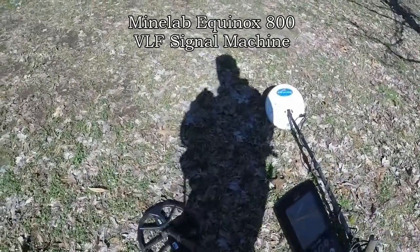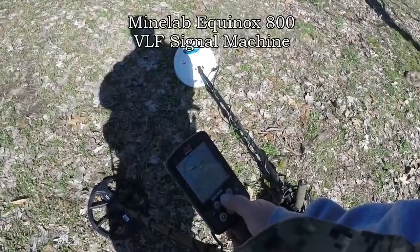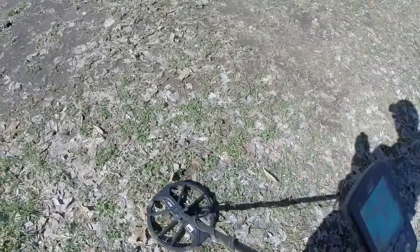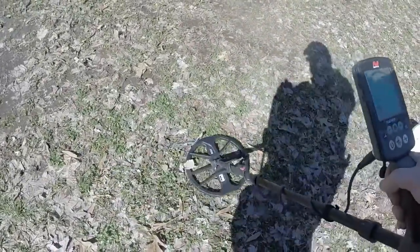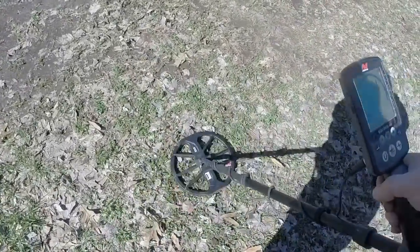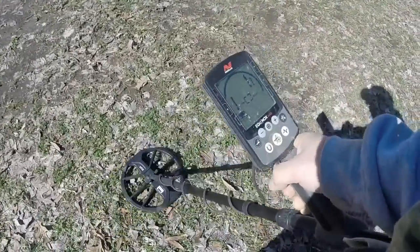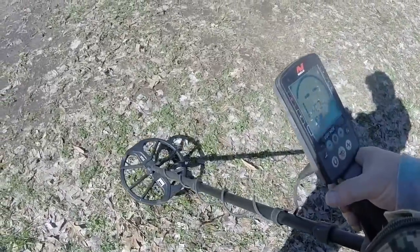Ground balance, noise canceled. Let me check the ground balance one more time. Alright, we're in ground balance, we're in Park One. This is where I'm getting that bullet signal with the GPX. Nada. Let me change modes — Park Two. Just trying to get a 15 one way, make sure I don't lose my spot. Go to Field One.